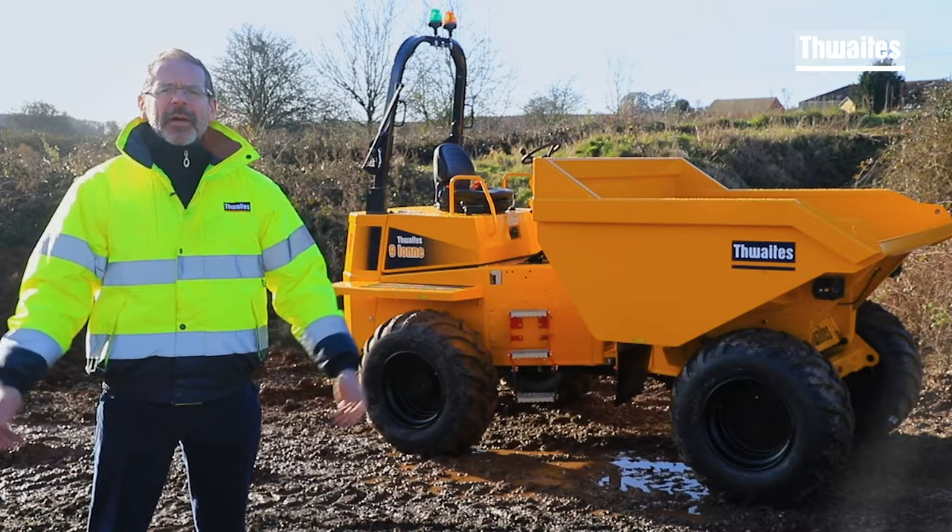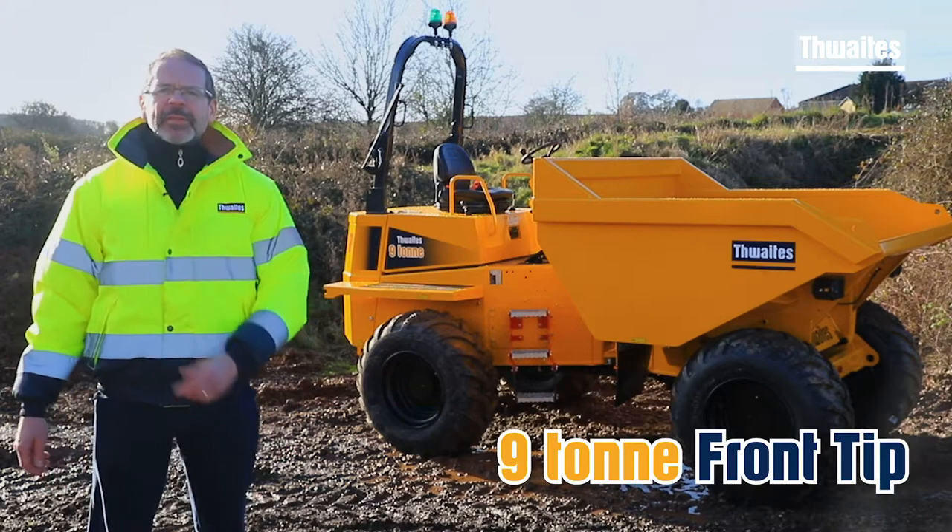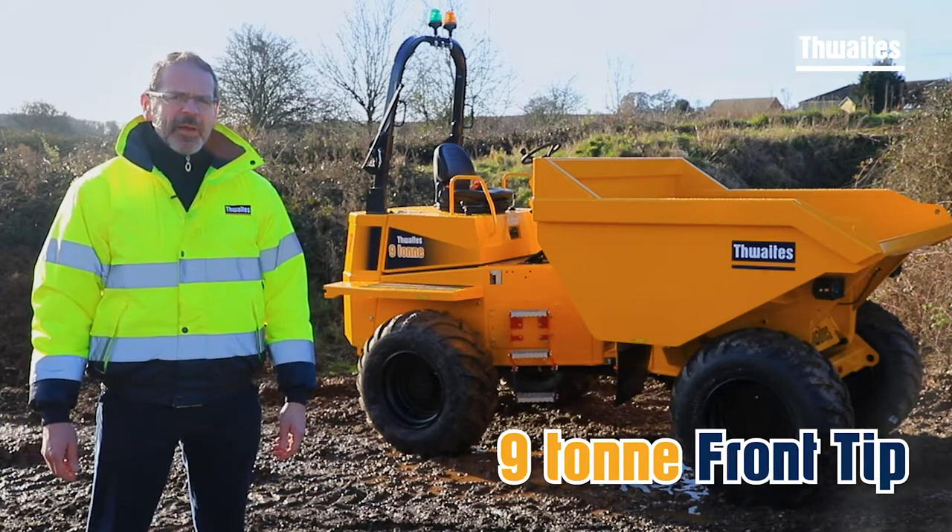Hello, I'm Dave Webster, Area Sales Manager at Freights, and this is a 910 Front Tip Power Shuttle. It's a new dumper for a new decade.